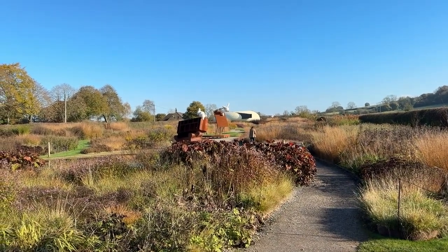Visiting Piet Oudolf's garden at Hauser and Wirth is like stepping into a living artwork — one that reveals its secrets slowly. It reminds us to look closer, to appreciate the quieter elements in the garden, and to celebrate nature in all its forms. So whether you have a large garden or a tiny corner, try weaving a bit of Oudolf's perennial philosophy into your own space. Embrace the seasons, look beyond the flower, and let nature's beauty shine through.